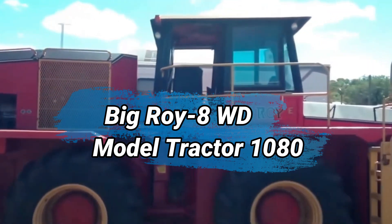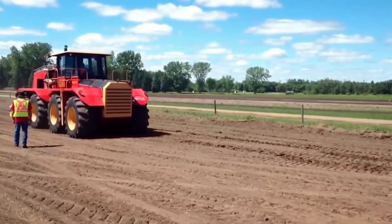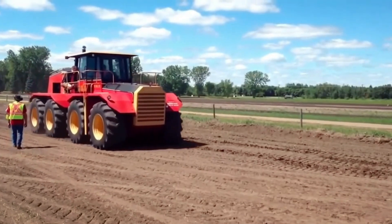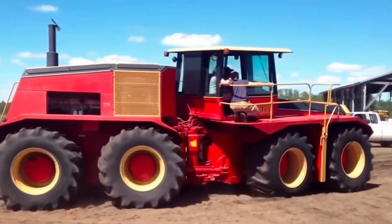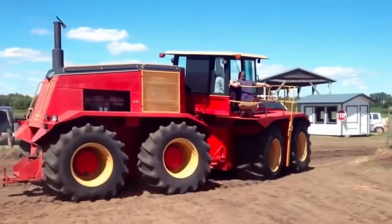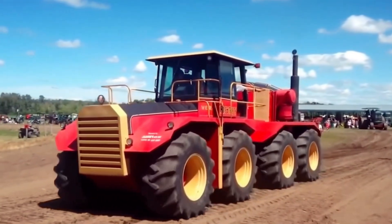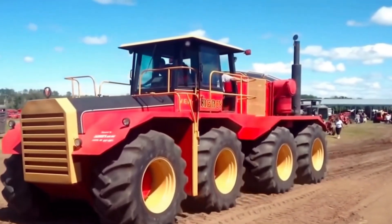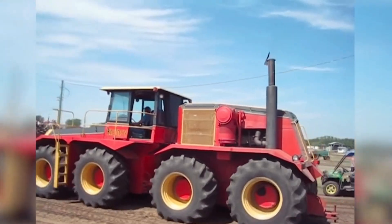Number 4: Big Roy 8WD Model Tractor 1080. The Big Roy 8WD Model Tractor 1080 is a powerful agricultural machine designed for heavy-duty tasks. With its 8-wheel drive system, this tractor offers superior traction and stability, making it suitable for challenging terrains and large-scale farming operations. The model boasts a robust engine and advanced technology, providing high efficiency and productivity.